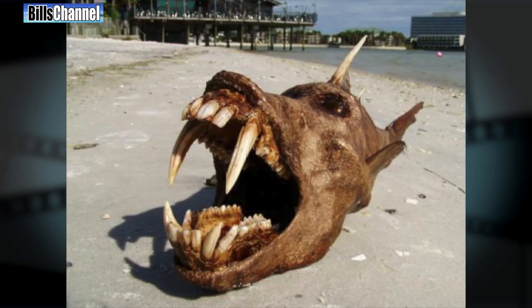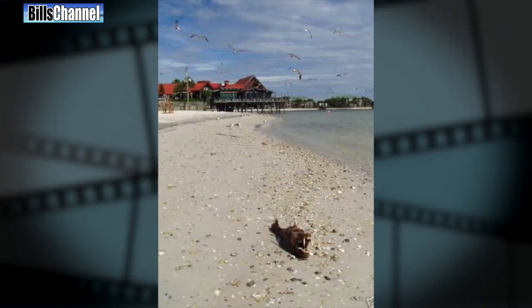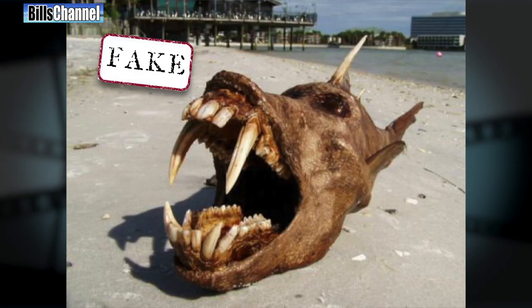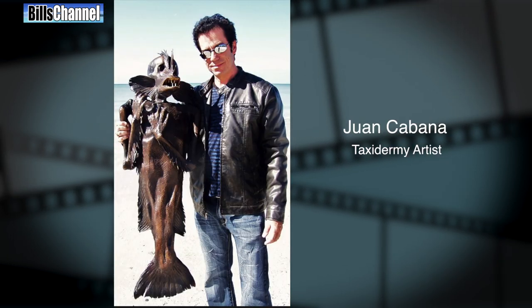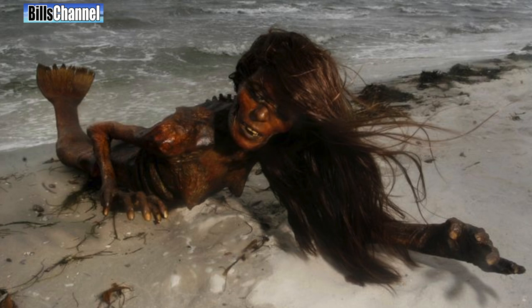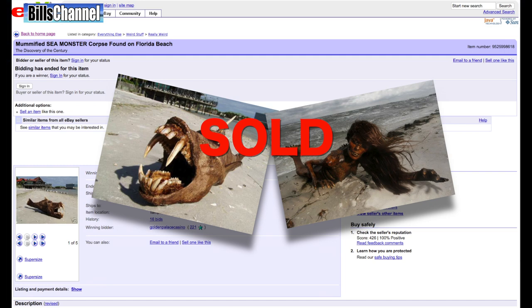Number one is this unidentified creature sent in by Jovaldo Gunnelson, Evan Murphy, Amber Zoa, and the man from Sweden, just to name a few. Now guys, if you ever see one of these on the beach make sure to check on eBay to see how the bidding's going, because it's not real. It's a creation of Tampa's wildest and craziest taxidermist Juan Cabana — I like him already. Juan, who you might recall, was also the creator of the famous mermaid corpse found on the beach not far away. Both creations sold on eBay to make Mr. Cabana's imagination just a little bit richer.